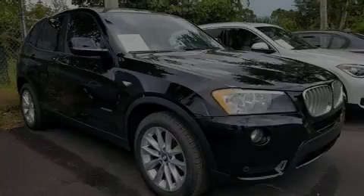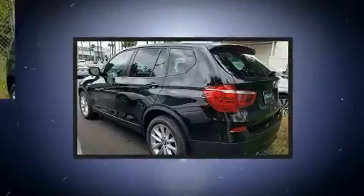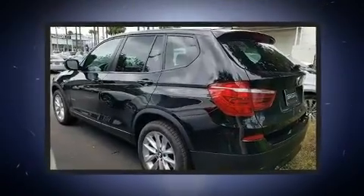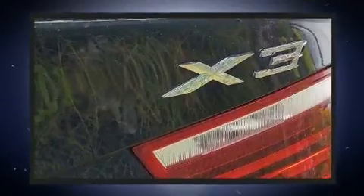Introducing the 2014 BMW X3 xDrive 28i. With just over 30,000 miles on the odometer, this vehicle rocks its class with four-cylinder efficiency and distinctive styling.